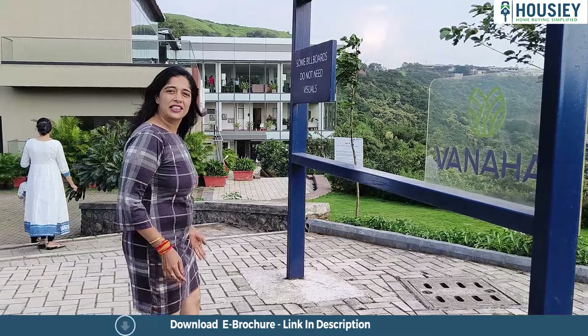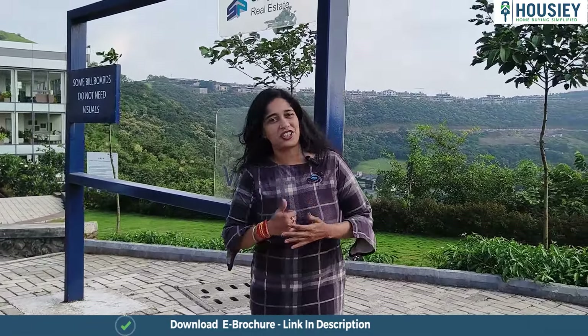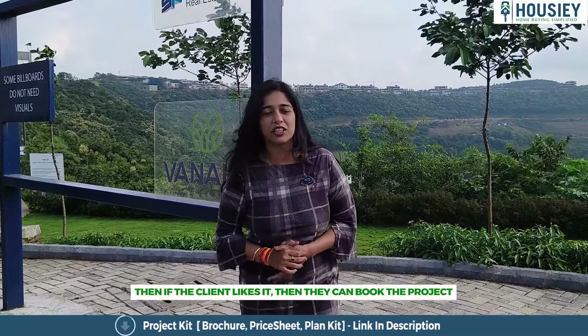Let me now tell you a little about the booking process. All you need to do is register yourself on Howzee and come over here with your relationship manager. Once you are here, our sales representative will show you a 3D model, take you around the project, show you the sample flats, and then you can go ahead with the booking process. All of this is very simplified with Howzee.